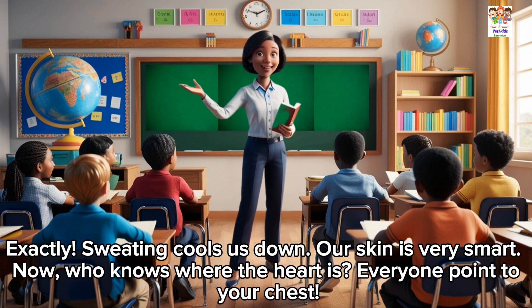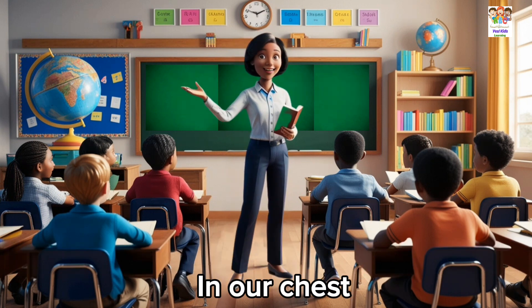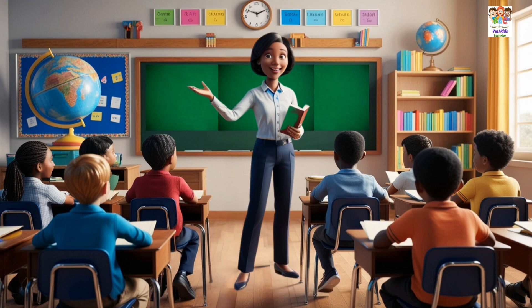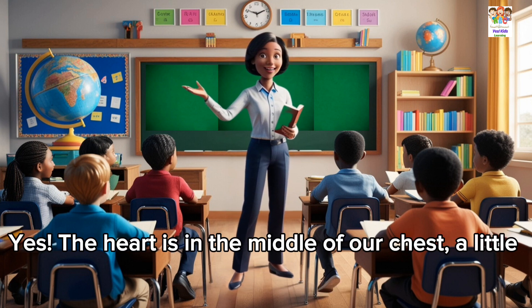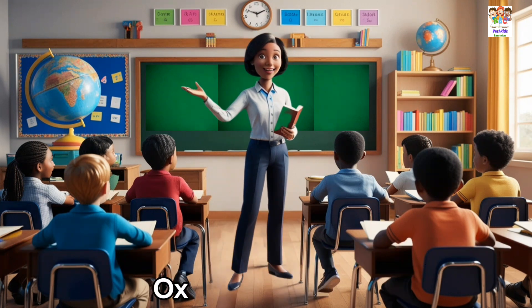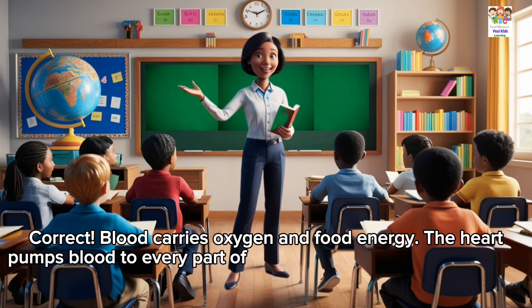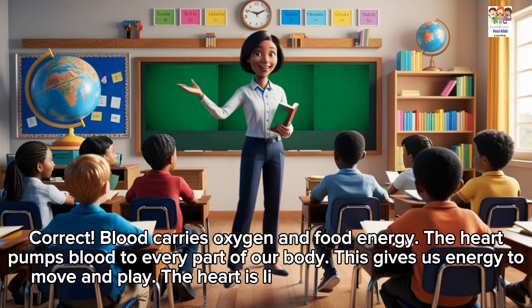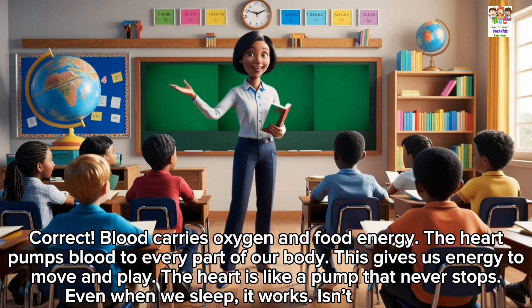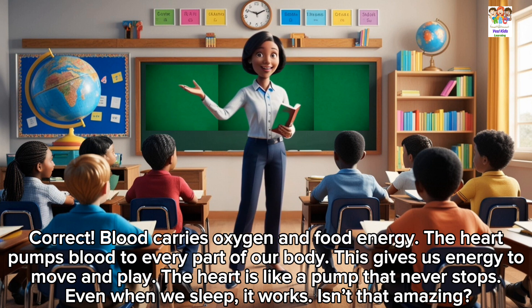Now, who knows where the heart is? Everyone point to your chest. In our chest. Yes. The heart is in the middle of our chest, a little to the left. The heart pumps blood. What does blood carry? Oxygen and food. Correct. Blood carries oxygen and food energy. The heart pumps blood to every part of our body. This gives us energy to move and play.